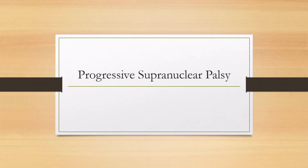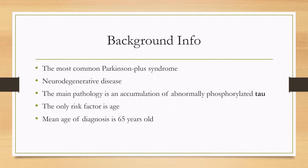Let's talk about progressive supranuclear palsy. This is the most common Parkinson Plus syndrome, meaning it's more common than multiple system atrophy or corticobasal degeneration. It's a progressive neurodegenerative disease and the main pathology is an accumulation of abnormally phosphorylated tau. Remember, this is not an alpha-synucleinopathy like idiopathic Parkinson disease is.